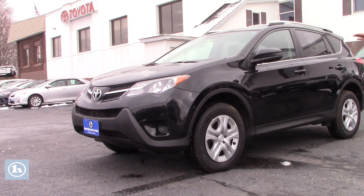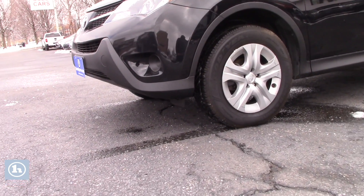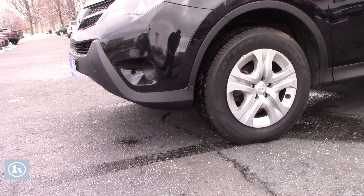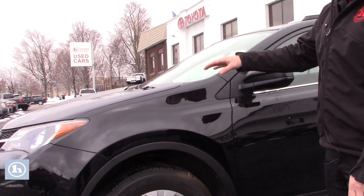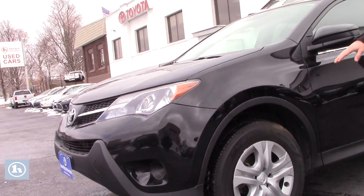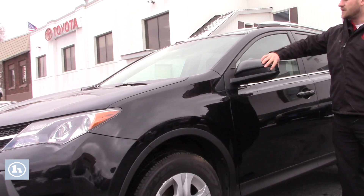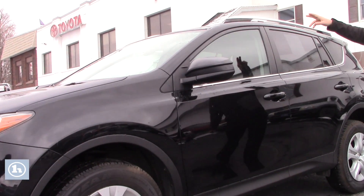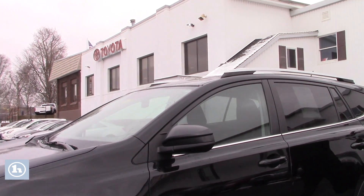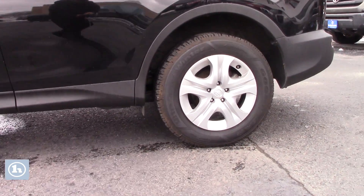You also have brand new, very aggressive all season tires, Goodyear brand. With the LE, it does give you the regular halogen headlamps, no fog lights, black side mirrors, but they do fold in or out so you don't lose that feature. Standard roof rails, and those aggressive wheels look sharp on this RAV4.